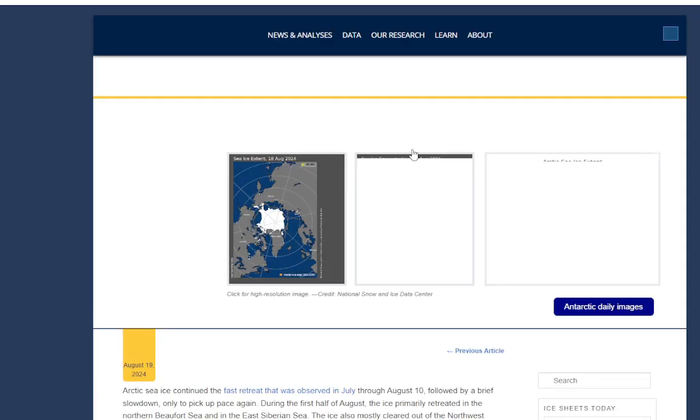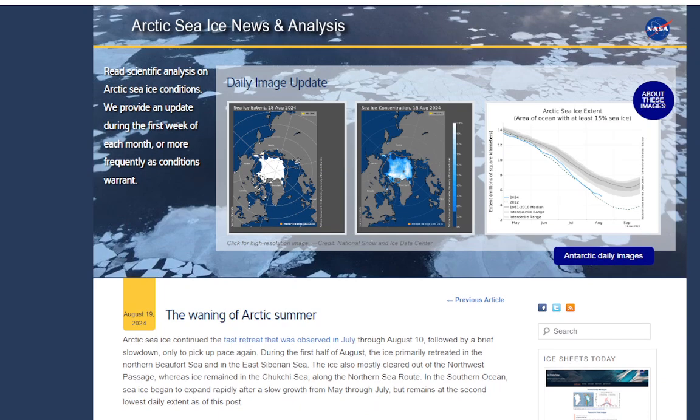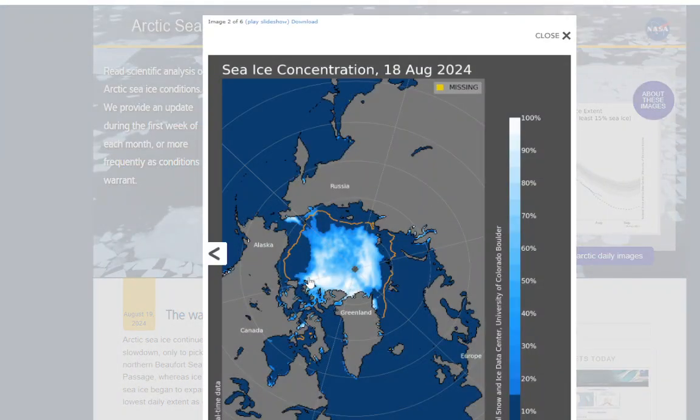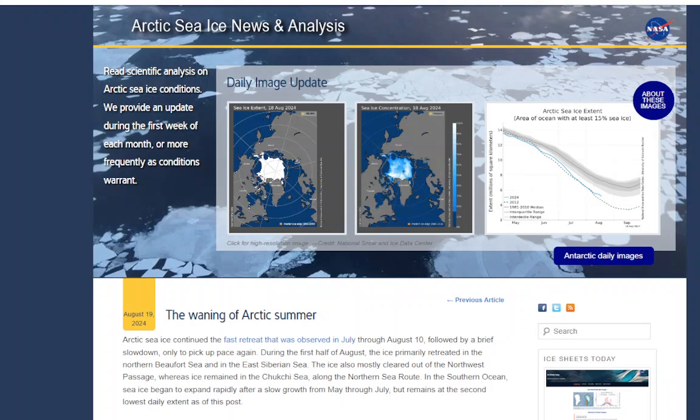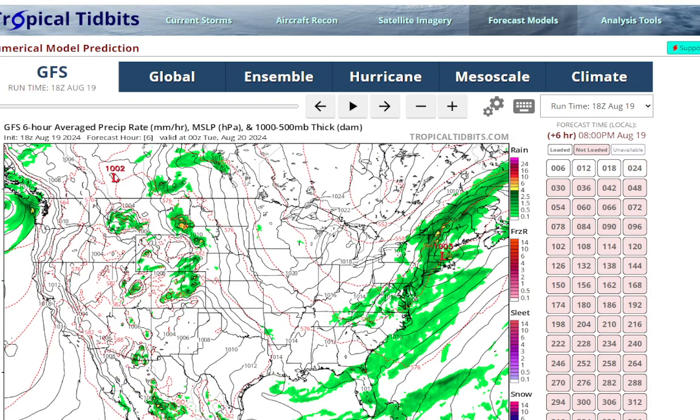Looking at the Arctic sea ice: the waning of Arctic summer sea ice continued with fast retreat observed through August 10th, followed by a brief slowdown, then picked up pace again in the first half of August, primarily retreating in the northern Beaufort Sea and East Siberian Sea. The Northwest Passage has mostly cleared. We're currently sitting at the second-lowest extent on record. The ice that remains is very thin, shown in blue, and we still have until late September to reach the minimum. Every year we get closer to a blue ocean event, and once that happens, things will really get bad.